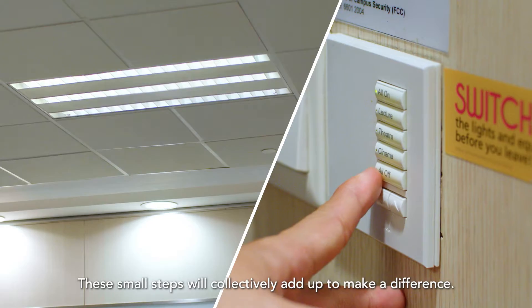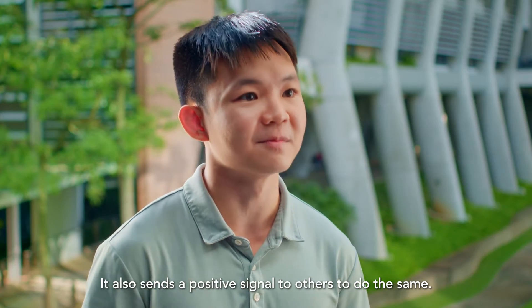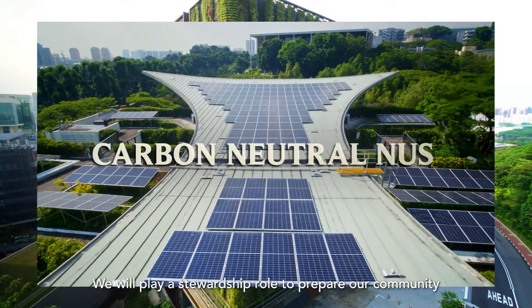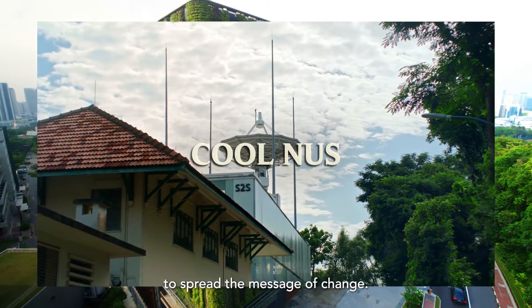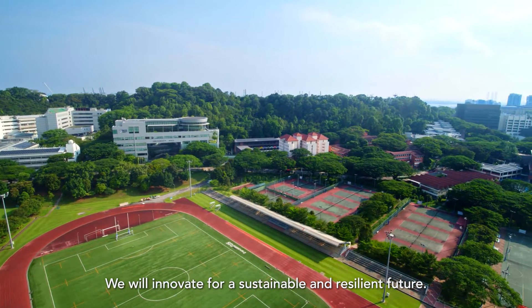These small steps will collectively add up to make a difference. It also sends a positive signal to others to do the same. We will play a stewardship role to prepare our community to spread the message of change. We will innovate for a sustainable and resilient future.